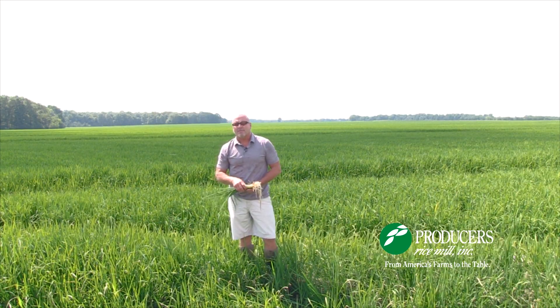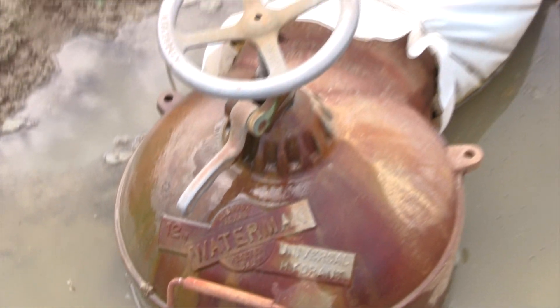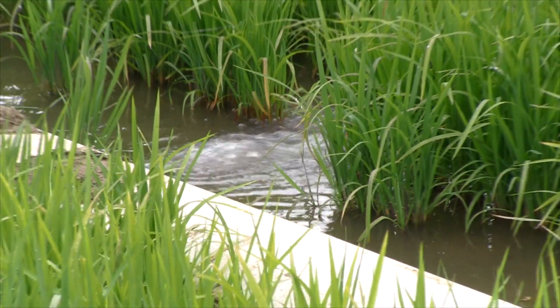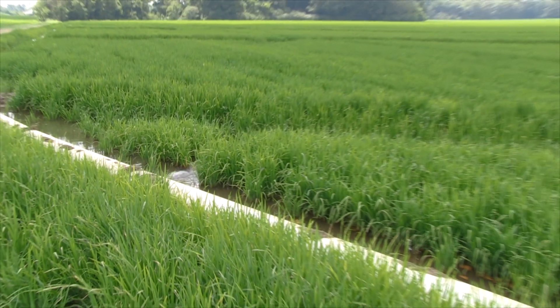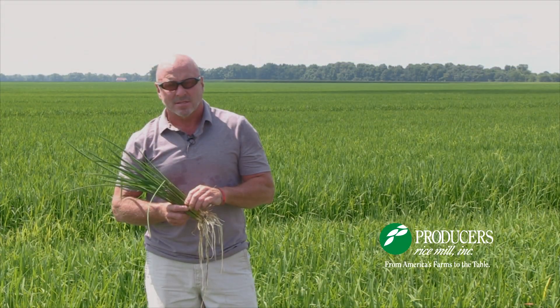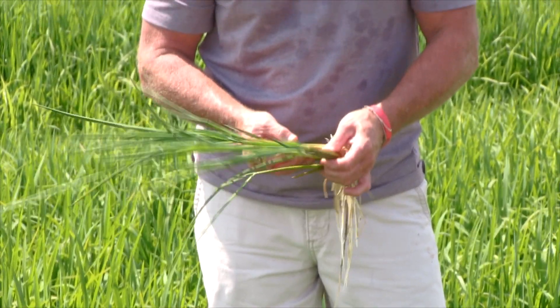This time of year, a lot of farmers' time and talents are spent maintaining the irrigation of the rice crop. Rice grows in a flooded environment. A lot of our customers and visitors who are not used to seeing rice ask why we grow rice in a flooded environment. It allows for more efficient use of fertilizer, it helps with weed control, and it just helps in the overall progress of the plant.